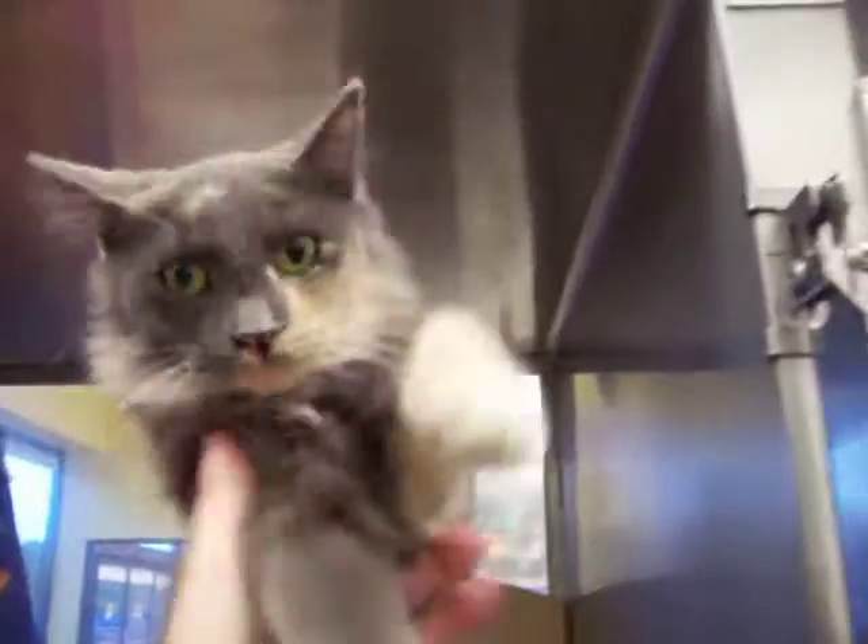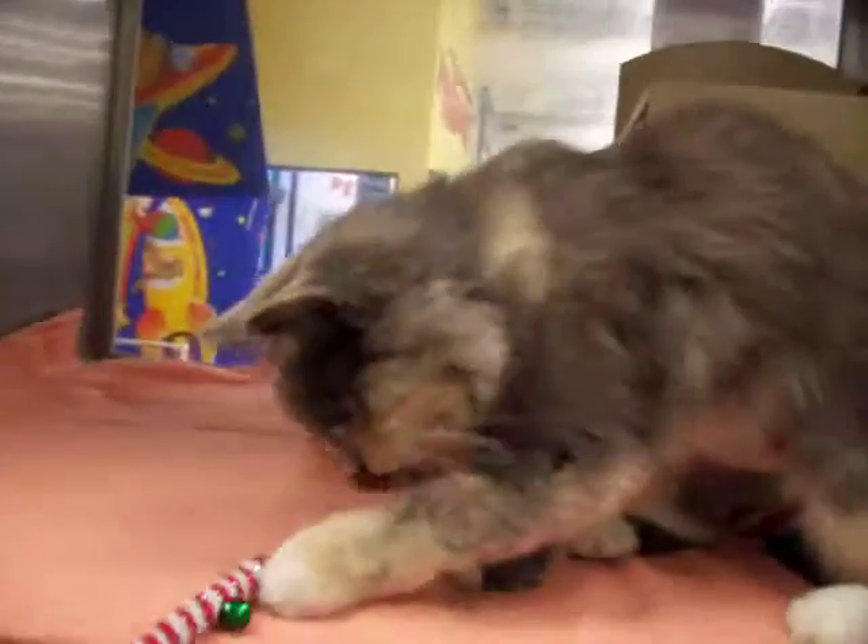And before I close off, let me just show you Dottie's face one more time. Oh, look at that face. Thanks for watching.